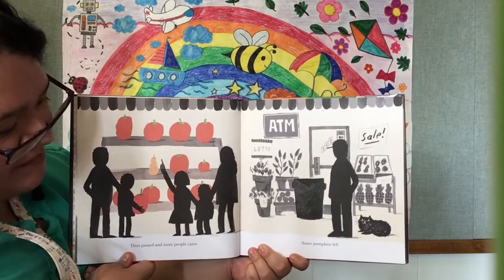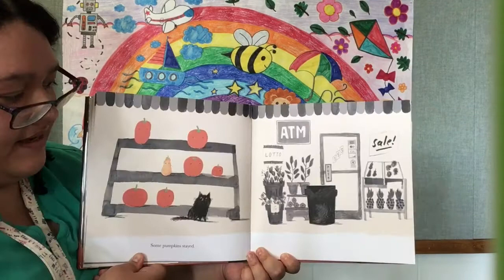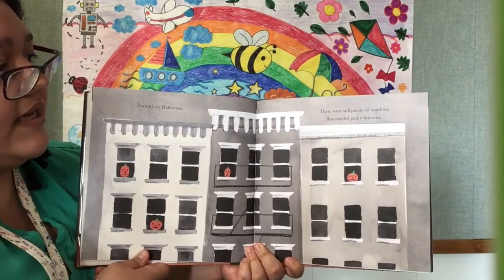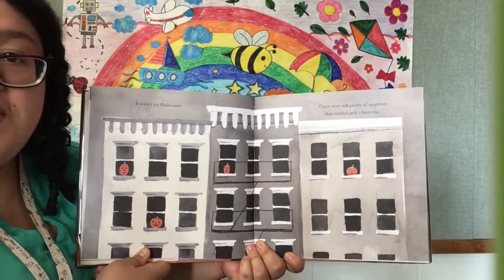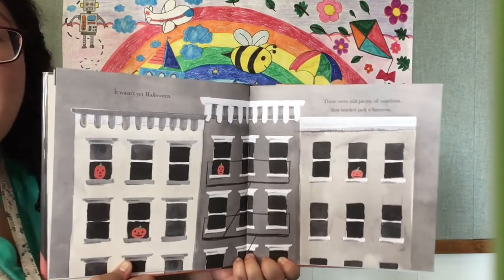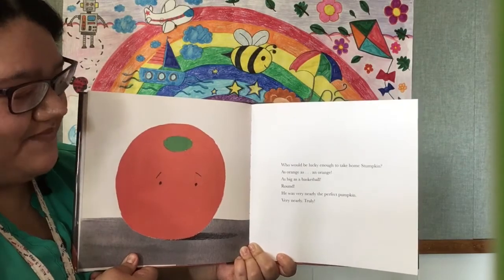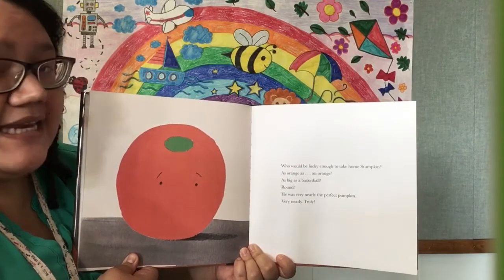Days passed, and more people came. Some pumpkins left. Some pumpkins stayed. Wow, there were a lot of pumpkins, and now there aren't very many! It wasn't yet Halloween. There were still plenty of windows that needed jack-o'-lanterns — out of all these windows, there are only four jack-o'-lanterns. Who would be lucky enough to take home Stumpkin? As orange as an orange! As big as a basketball! Round! He was very nearly the perfect pumpkin.